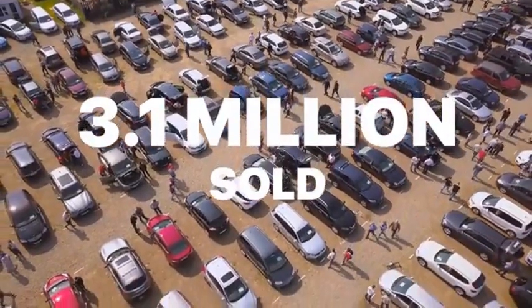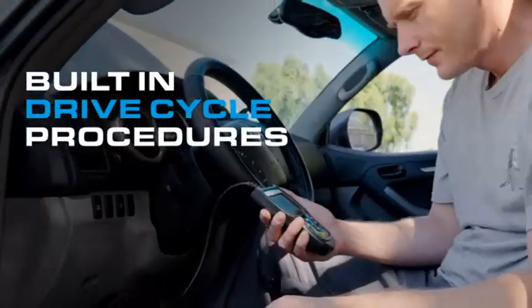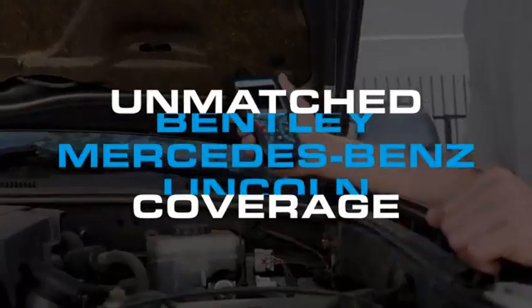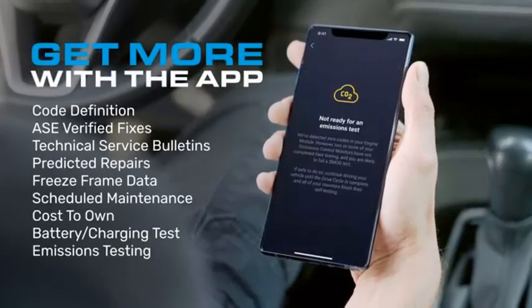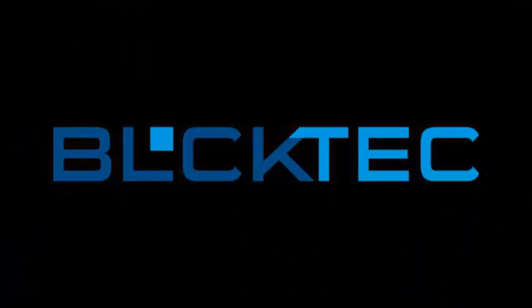Whether you're troubleshooting engine issues, preparing for an emissions test, or simply keeping tabs on your car's health, this tool provides accurate and actionable insights. With its robust features and affordable price, the BLC-TEC 440 is a must-have for anyone looking to maintain their vehicle's performance and longevity.